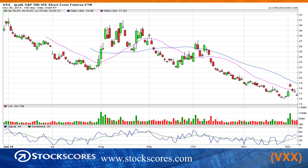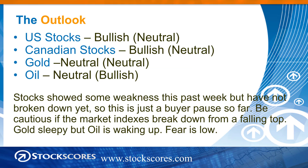And finally, the fear chart. We had a little spike in fear to start the week, but it's right back where it started at the end of last week. Fear had a little bit of a blip, but we didn't really get very far with that. So relatively speaking, fear is low. My ratings then: bullish long term on US stocks, neutral short term. Same for Canadian, although the Canadian market looks worse than the US market. Gold: neutral on both timeframes. Oil: neutral long term, still bullish short term — we're starting to see that break of the downward trend lines; I could almost put it bullish long term but I want to see a little bit more strength and volume come in. Stocks showed some weakness this past week but have not broken down yet, so this is just a buyer pause in that longer-term upward trend. Be cautious if market indexes break down from a falling top. Gold is sleepy, but oil is waking up — keep an eye on those oil stocks. Fear is low.